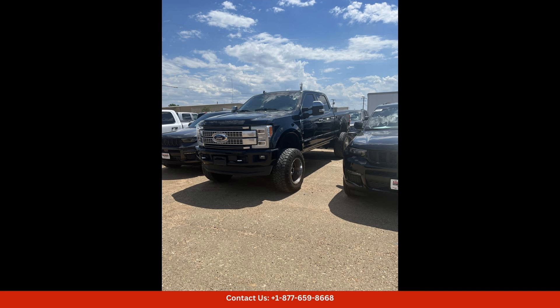Located in Waco, Texas, this Ford Super Duty F250 is sure to impress with its combination of performance, style, and comfort. Schedule a test drive today to experience everything this truck has to offer. Thanks for watching.